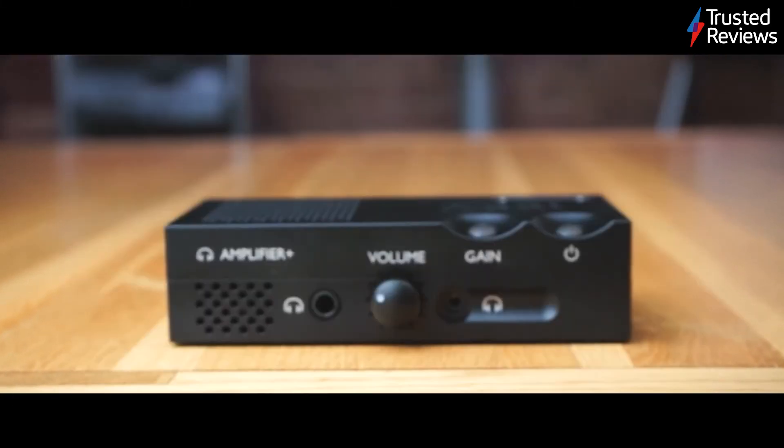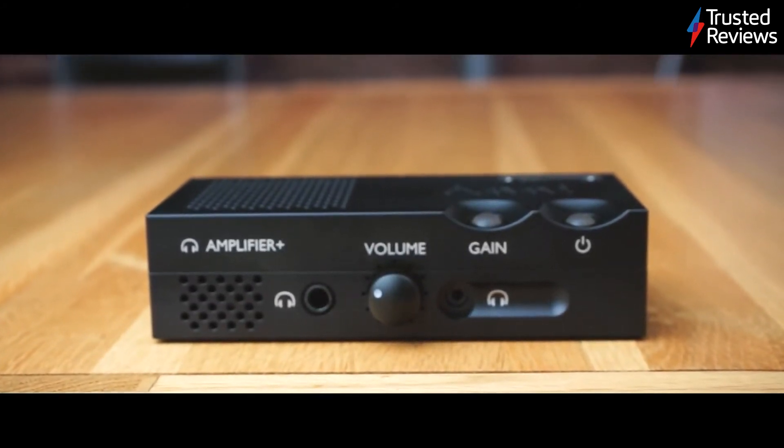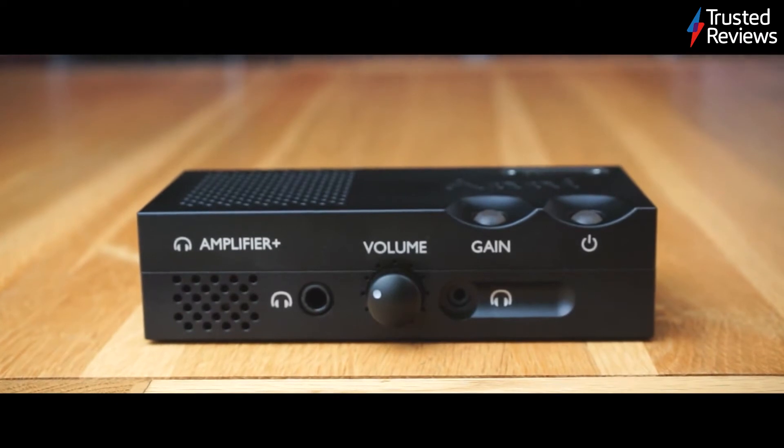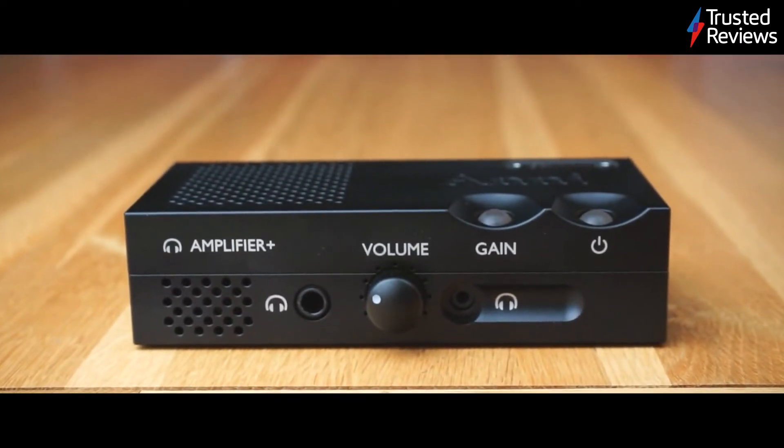The Chord Annie. As long as you're not expecting Annie to be a full-size integrated amp squeezed into a box smaller than a carton of milk, then this is a true five-star product. We praise its detailed sound along with its sturdy build quality. It's scored 5 out of 5.